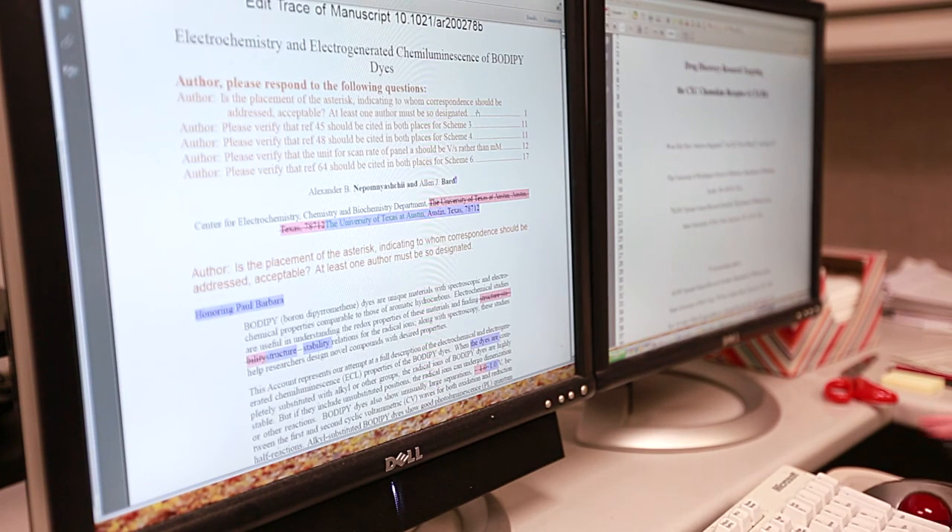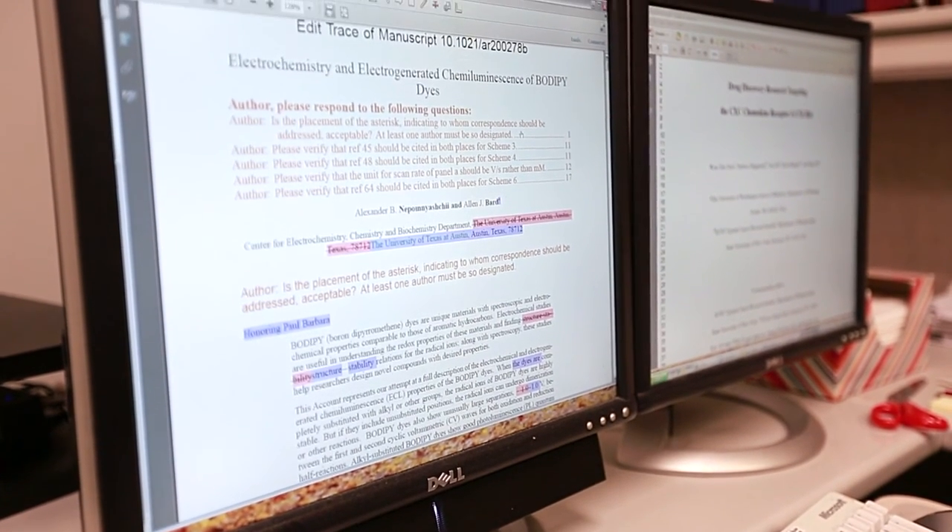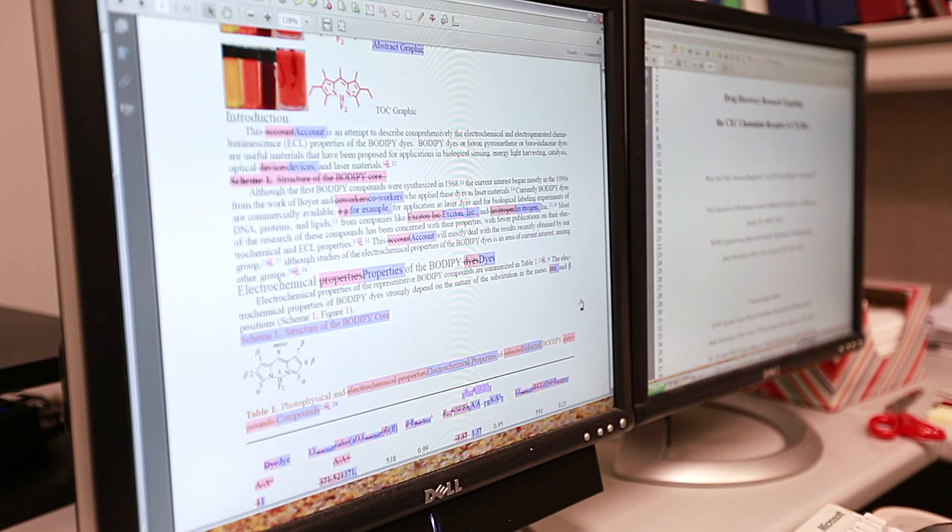In addition, in the edit trace document, you will see at the top queries about the content of your paper that need to be addressed during your proof correction process. If you do not address these queries in your initial proof return, that can result in delays while we contact you to find the answers. In the edit trace document, changes to the manuscript are tracked with a strikethrough and pink highlighting for deletions and blue highlighting for insertions.